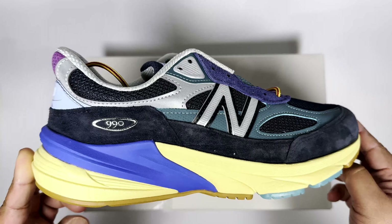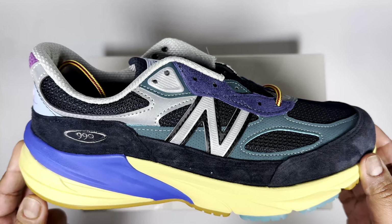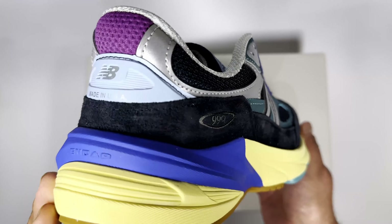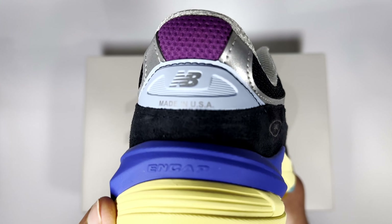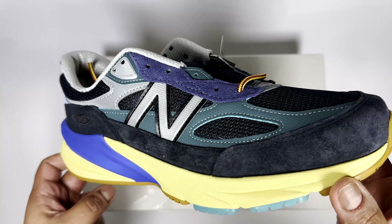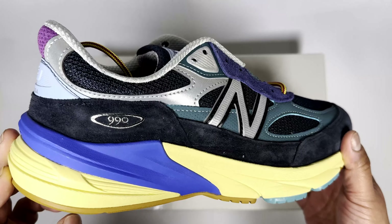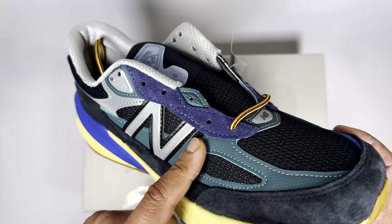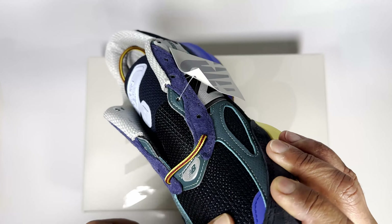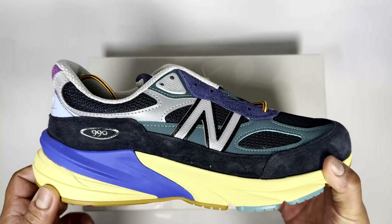This is another nice New Balance 990v6, and I think they were crushing it last year with this particular pair, but I just don't think the public supported them — mainly due to the price. This one I paid full price at retail, and it is a collab, so that's what makes up for the extra money — paying around 220 to 230, whatever the price was. The blues are really nice on this; I like the different hues they've got going on.